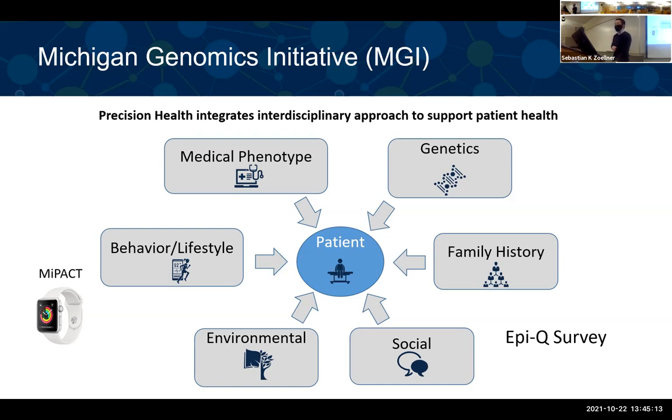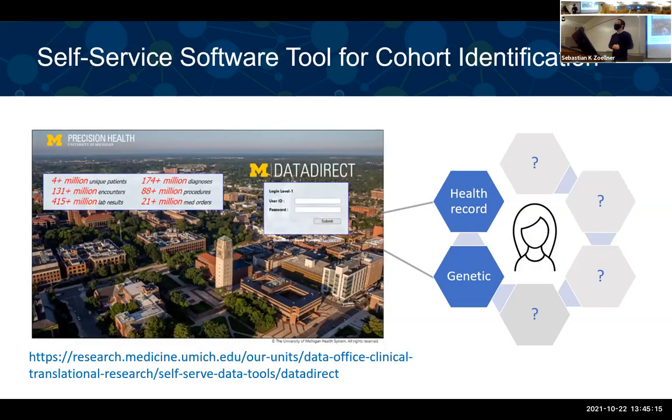This is a very rich data resource and it's easy to obtain access. You only need to go through the IRB process and you can have an account on the Data Direct website. Just put in a login and you can have access to health records and also the genetic data. With Data Direct, you have access to much of the whole Precision Health data resource.